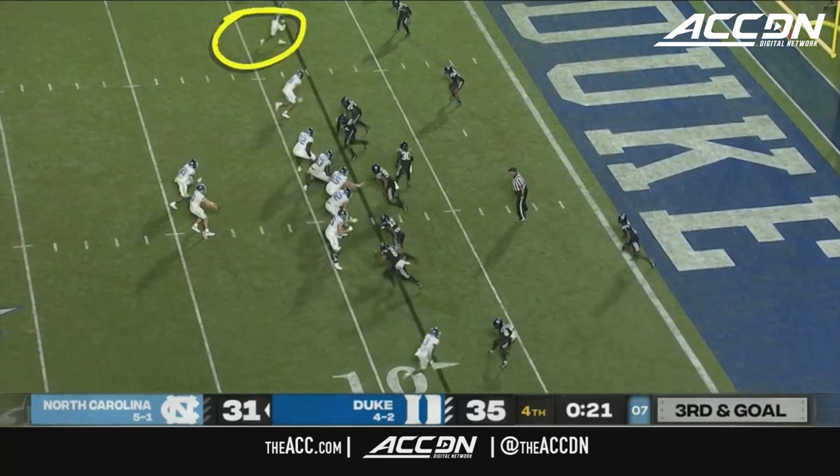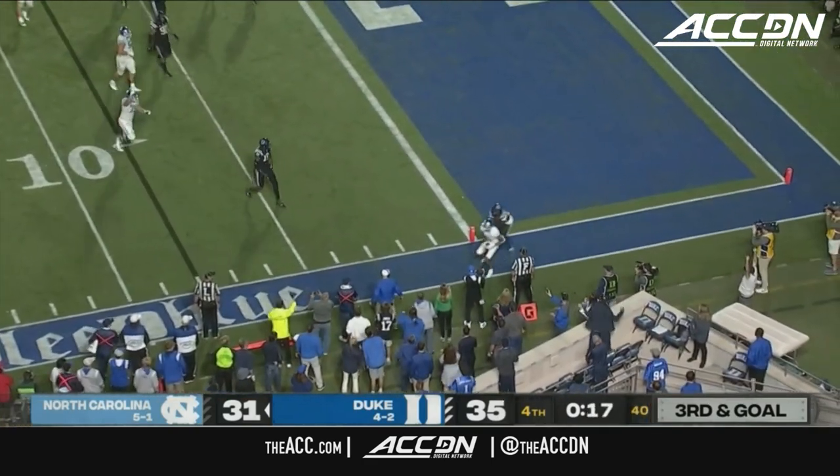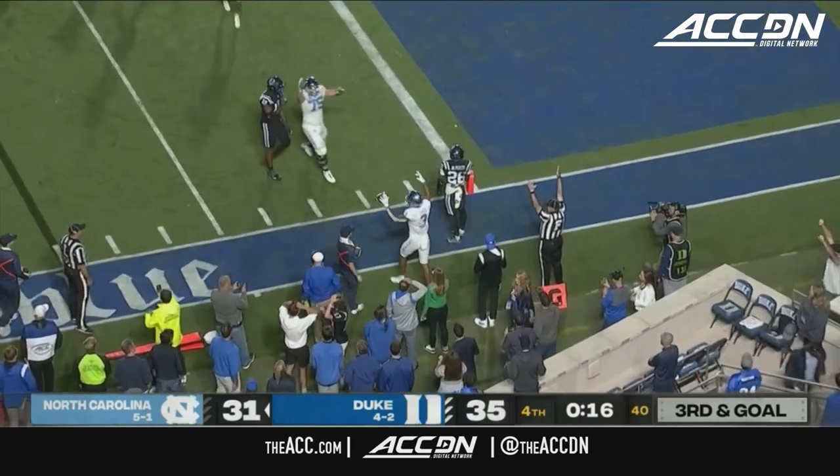Three receivers to the field, Josh Downs right there. Here's May — pressure coming, going to turn, throw toward Green. Touchdown, Carolina.